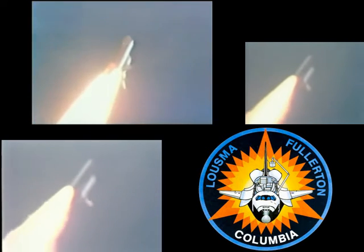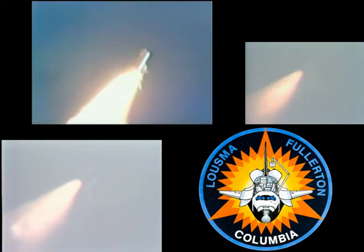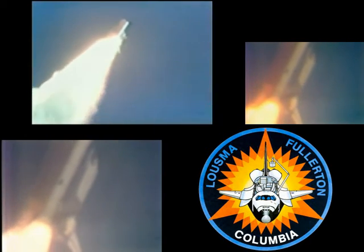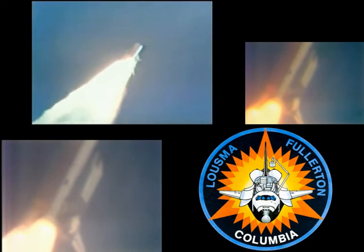Slot board status looks good, mission control. 42 seconds, Columbia now three nautical miles in altitude. 46 seconds, coming up to maximum-Q. Throttle engines back to 100 percent. Go at throttle up.